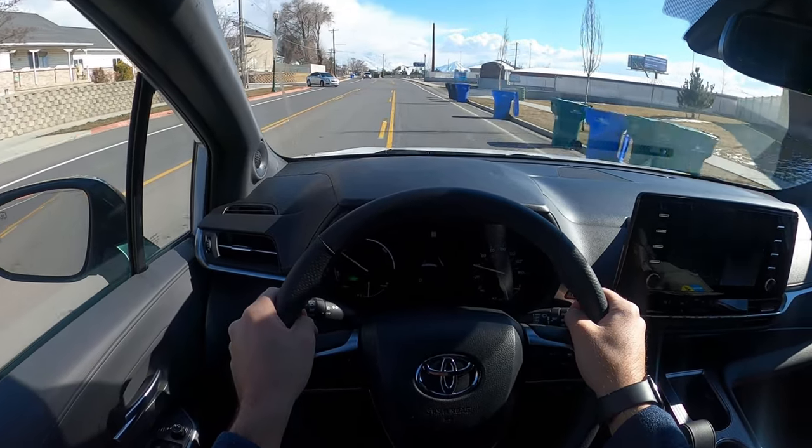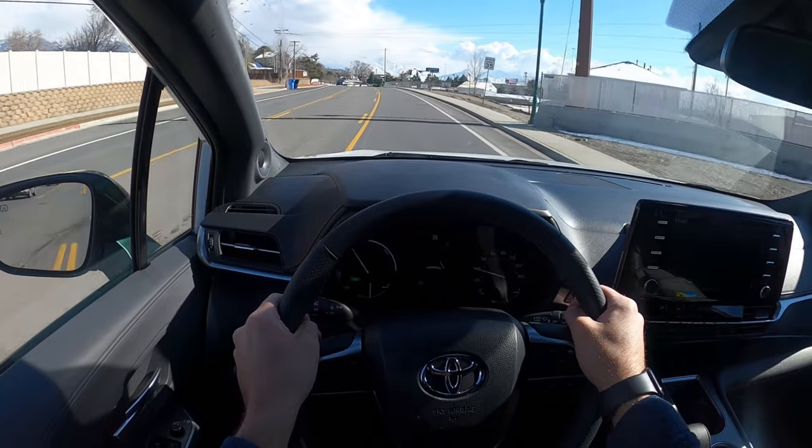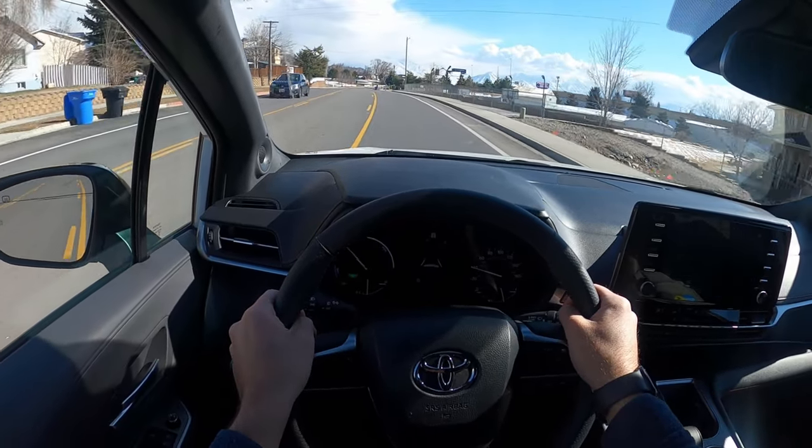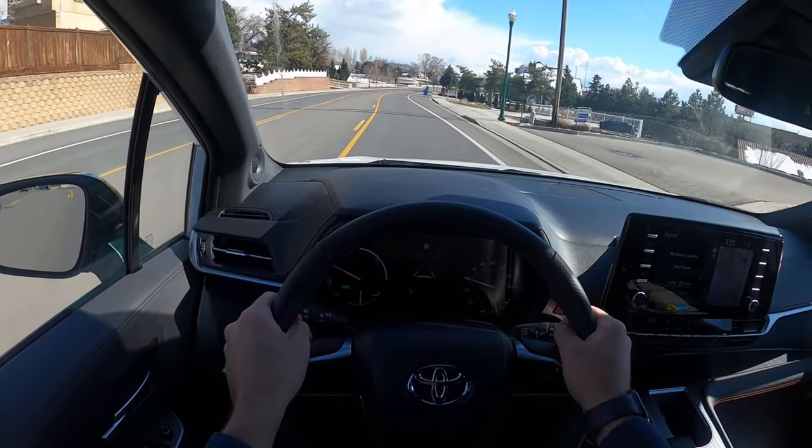Now as for the hybrid system, when you're just going around town it's great — it's got really good torque. You don't really have to get on the throttle all that much. You can just lightly tap on the throttle.